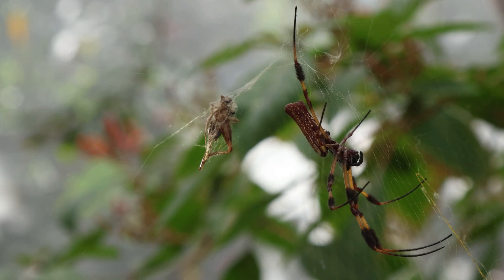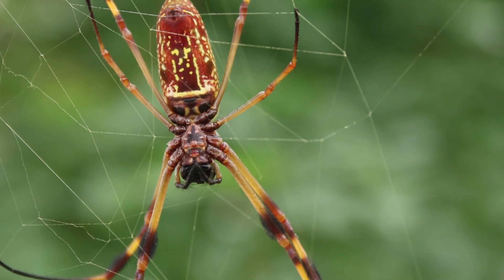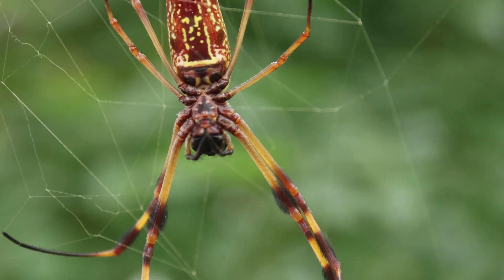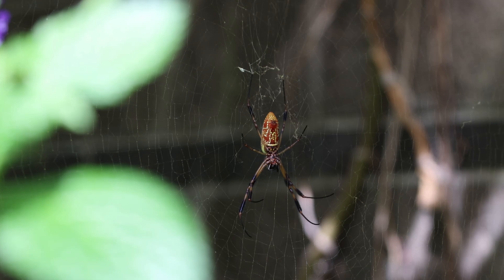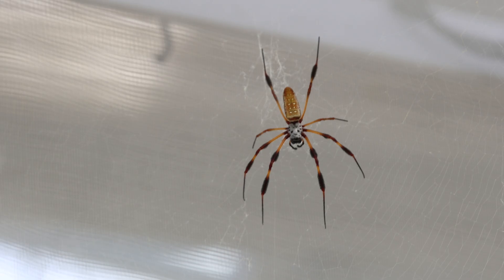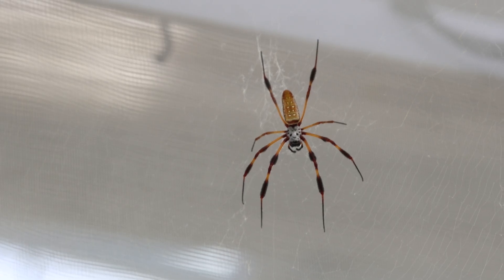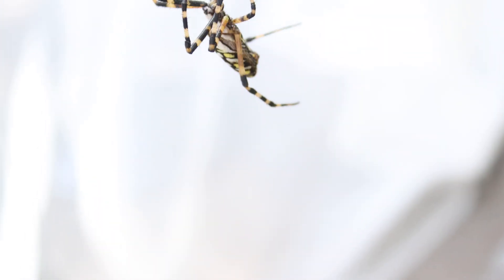For a cricket, being caught in the web of an orb-weaving spider is the start to a very bad day. This beautiful spider's coloration helps attract prey, and its intricate web serves as a versatile tool for hunting effectively. Rather than relying on eyesight, orb weavers detect prey through vibrations on their webs. They can even distinguish what type of animal has landed, from a buzzing insect to another spider.